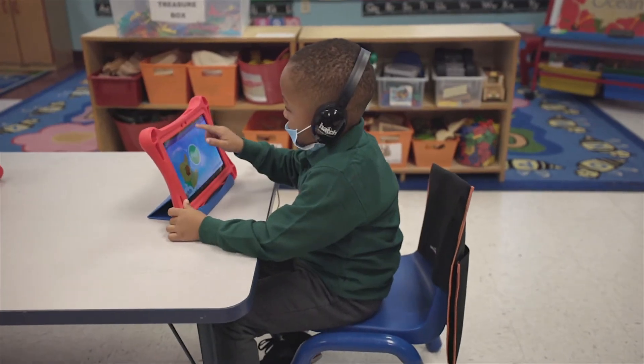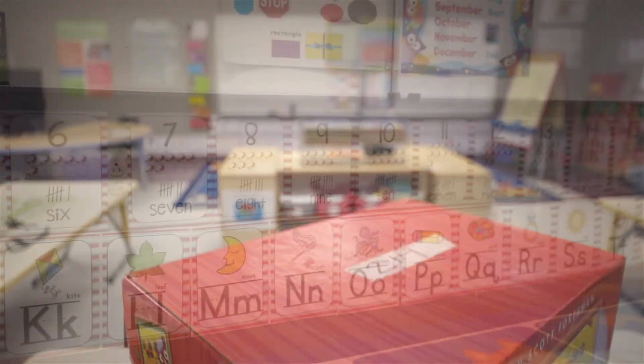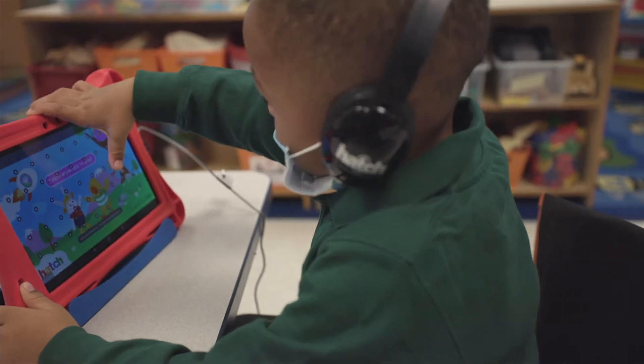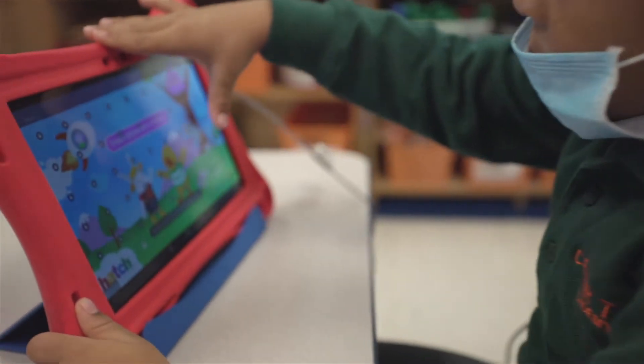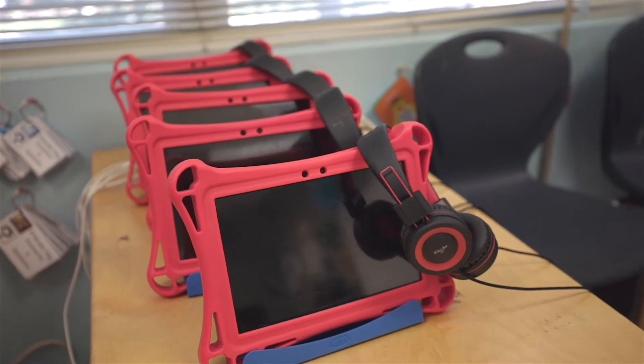These skills are further developed during our small groups. During small group time, each student gets an opportunity to work with each teacher on a different skill. This includes independent time where they work on a tablet to further develop their technology skills and receive more help with the things we're learning during the school year.